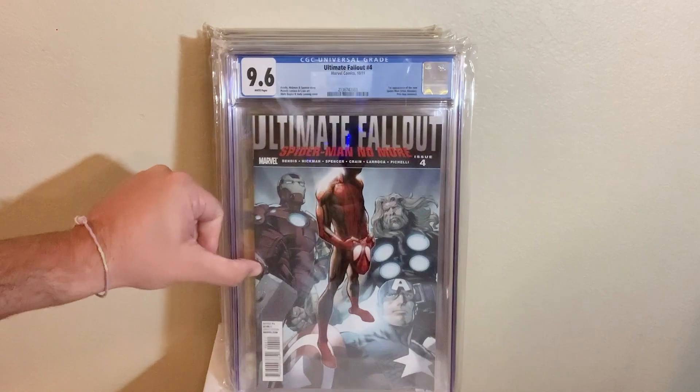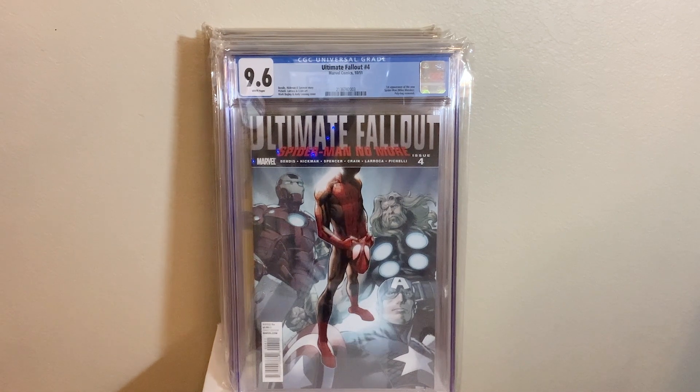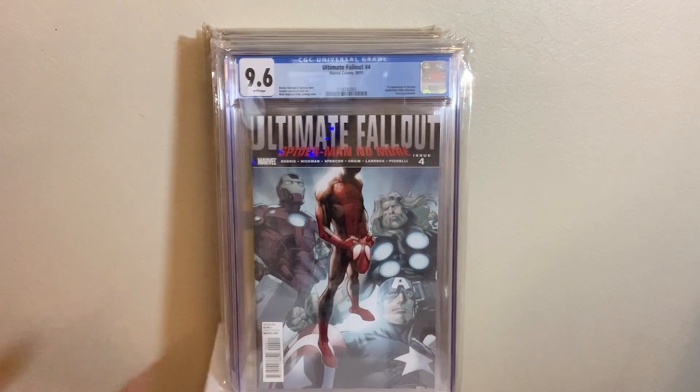Next up, we got Ultimate Fallout 4, the first appearance of Miles Morales in a 9.6 — first printing. This book has gone crazy. The movies have definitely helped this book go crazy. It's an awesome book to have. Thankfully, I got it before the book went nuclear. I'm super happy to have that book in my collection.